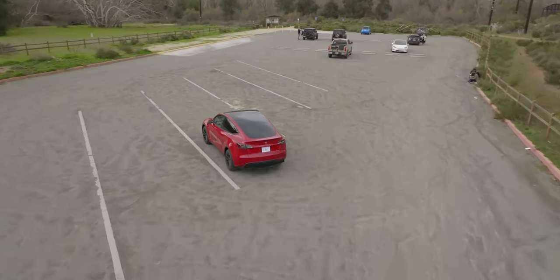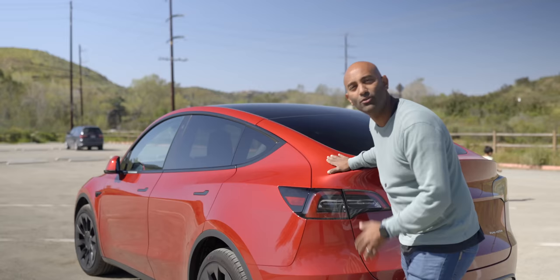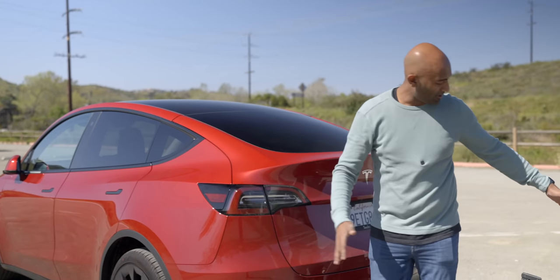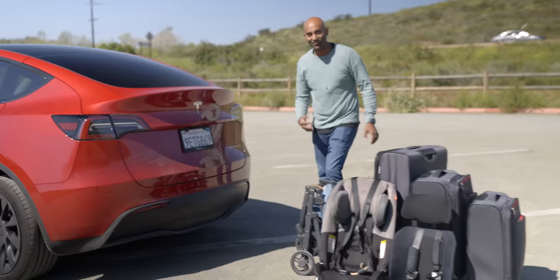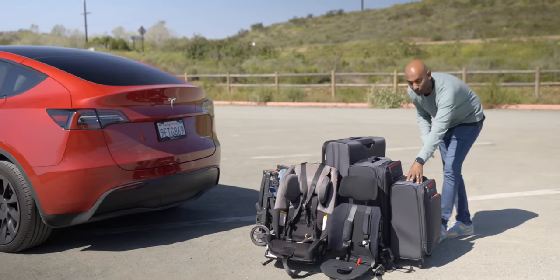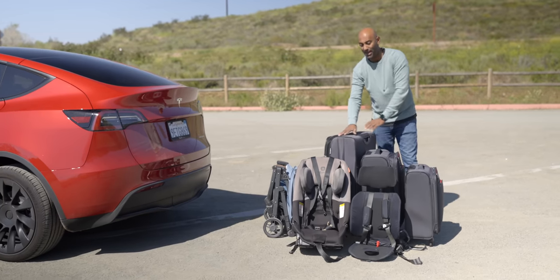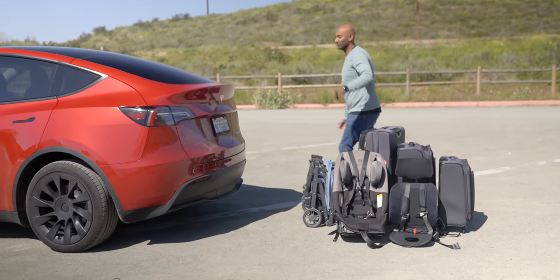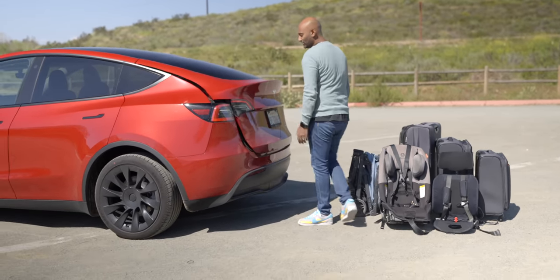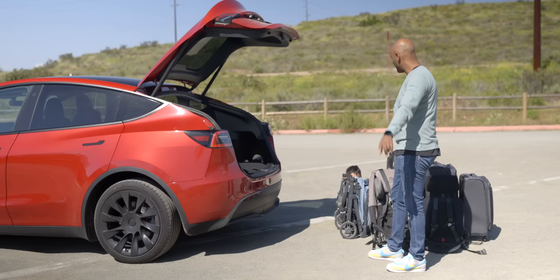Now let's talk about the cargo capacity and whether this sloping roof design really is much of a problem. I've got a whole assortment of things I've been packing and unpacking recently: a carry-on travel bag, a medium-sized bag, a full-size airline bag, and a bunch of car seats and strollers. I want to show you just how capable this actually is. To help me demonstrate, I have my son Remy.